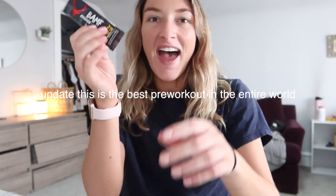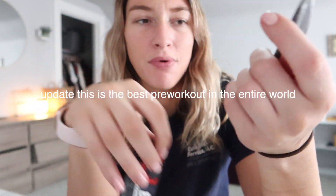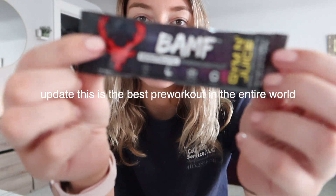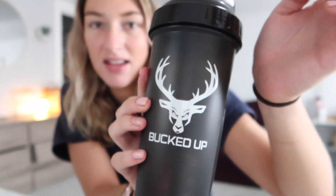Guys, I am so excited! I have officially been going to the gym consistently at least three times a week for a month now with my best friend Gabby. We got a free pack of this brand's pre-workout called Bucked Up — it came with a blender bottle. You can pick different colors but I just like black and white. I am so excited to try this.